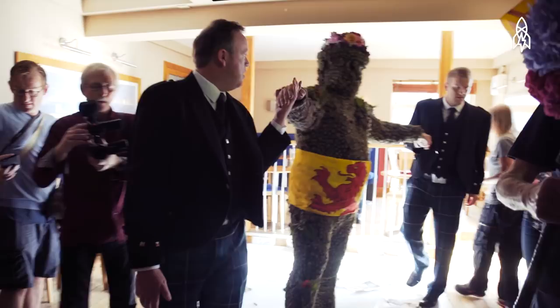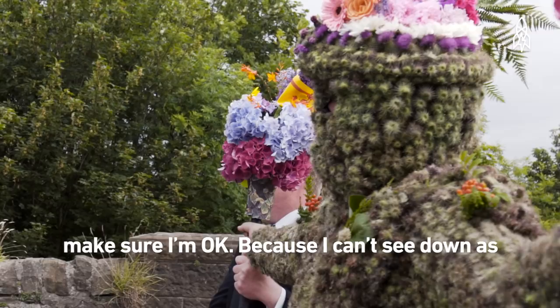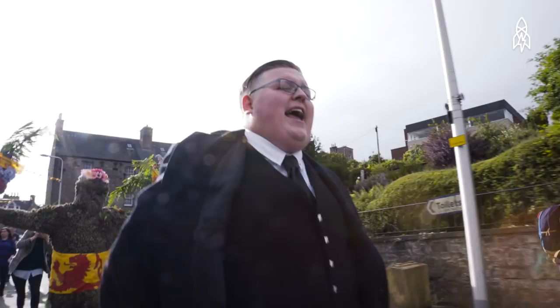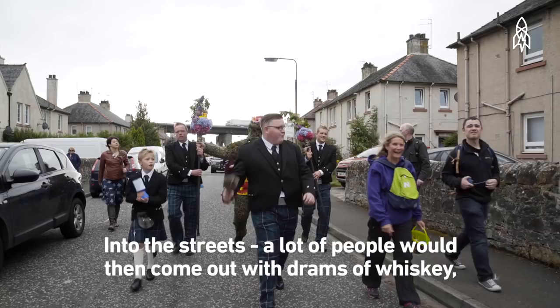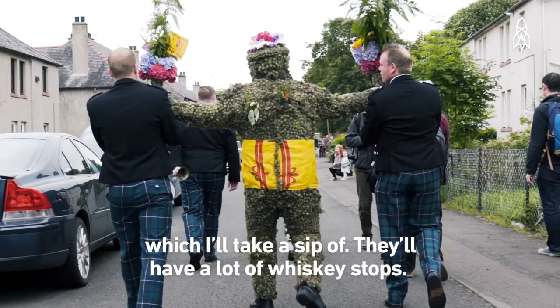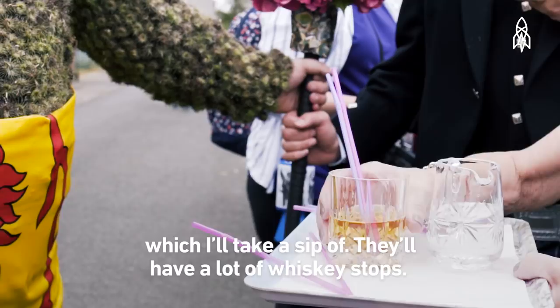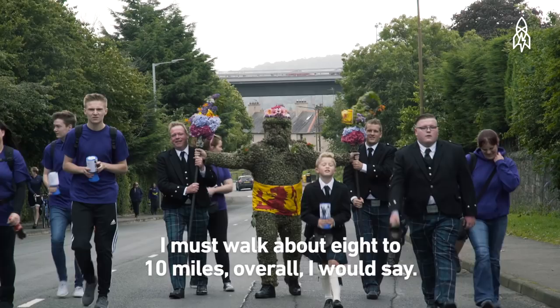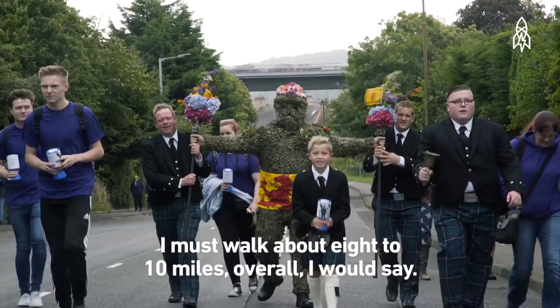They hold the poles and take me around South Queensferry. They also just make sure I'm okay, because I can't see down — only straight ahead. I walk around the whole of South Queensferry, as much of it as I can. Into the streets, and a lot of people will come out with drams of whisky, which I'll take a sip of. I have a lot of whisky stops all the way around South Queensferry, going to all the pubs and restaurants for a wee sip of whisky. I must walk about eight to ten miles overall.